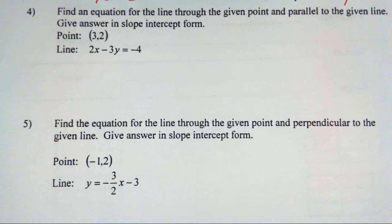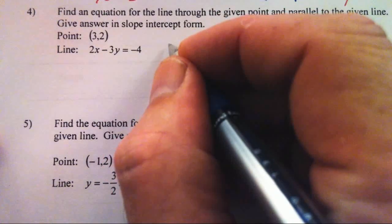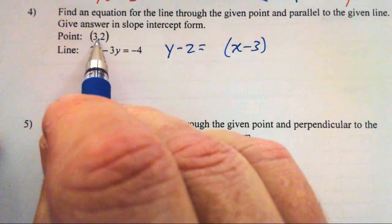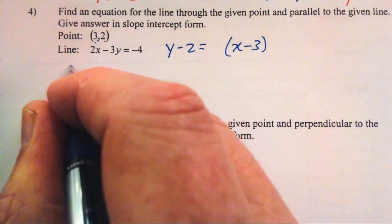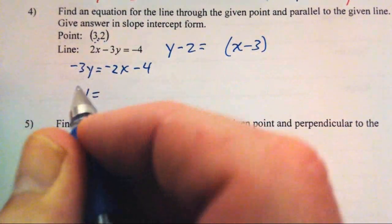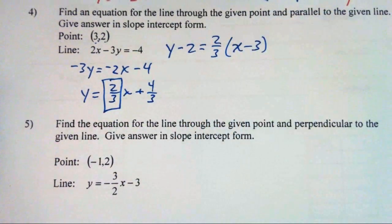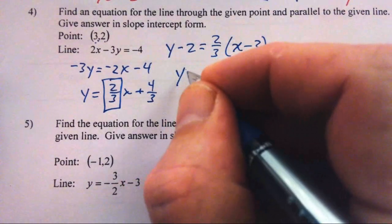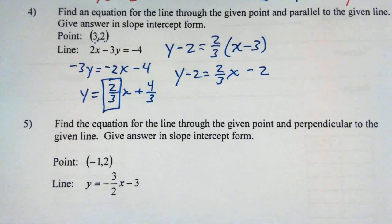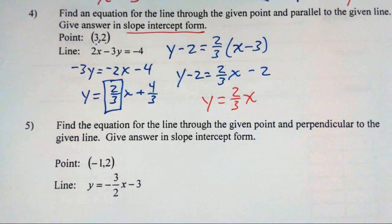Find an equation for the line through the given point and parallel to the given line. If I'm parallel to a line, I have the same slope. I start with point-slope form — I already know the point — and solve for the slope from the given line. Solving for y: subtract 2x, divide by negative 3, and I get slope two-thirds. In slope-intercept form, y equals two-thirds x.